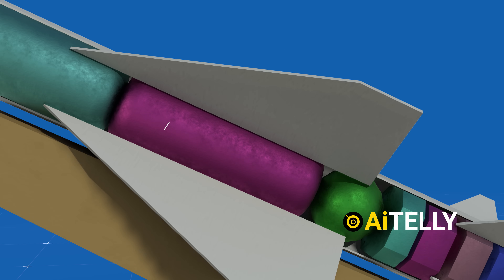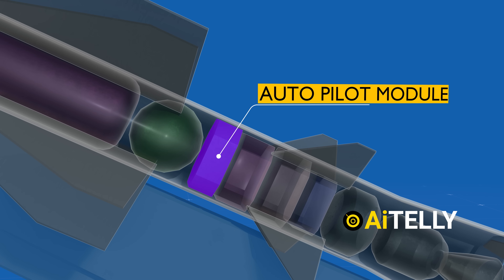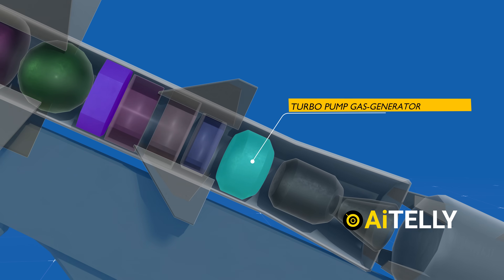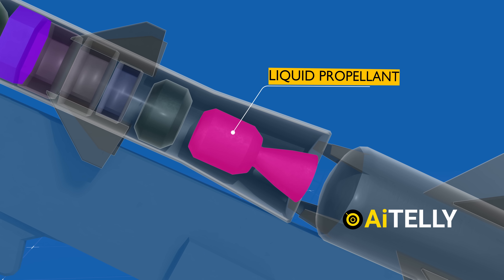Moving towards the rear, we encounter the compressed air tank and, intriguingly, an autopilot module. Additionally, there's the turbopump gas generator propellant tank and the liquid propellant sustainer power plant.